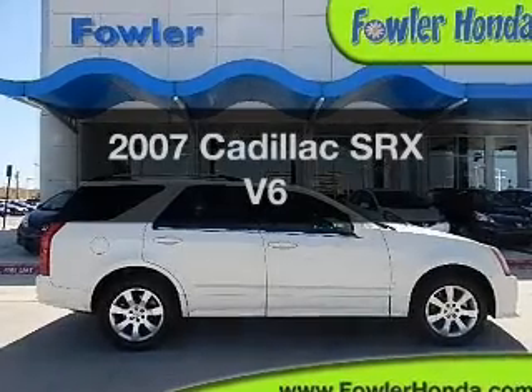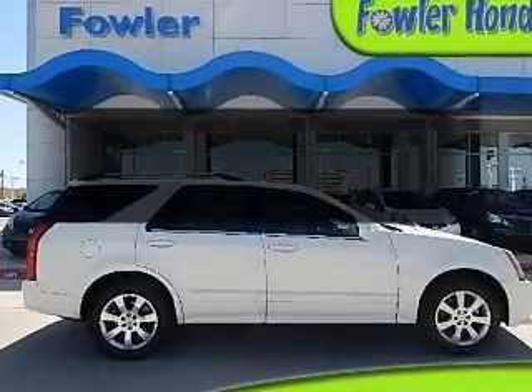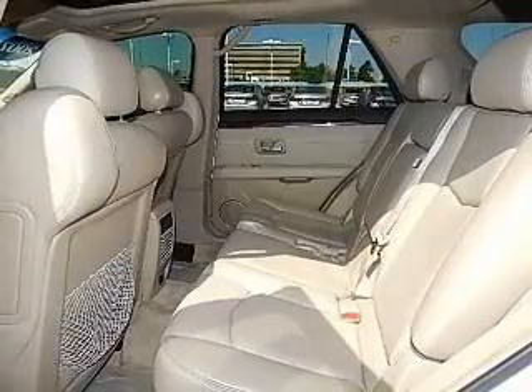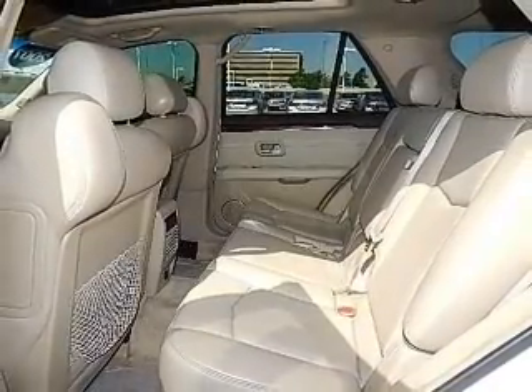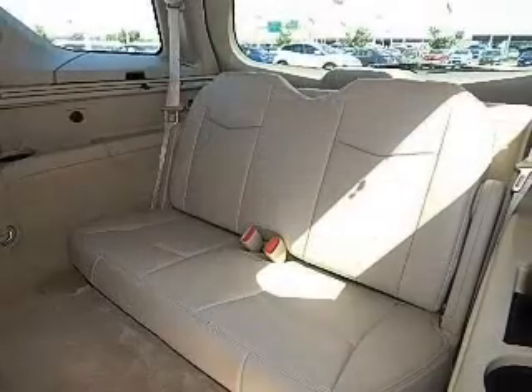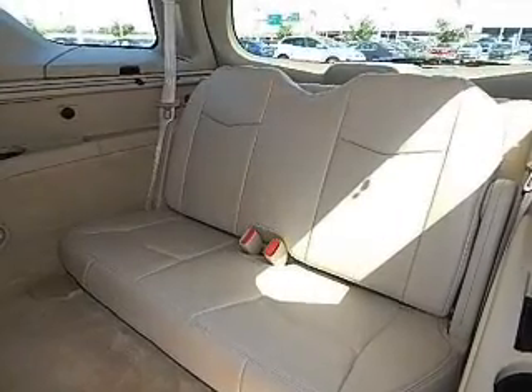Check out this 2007 Cadillac SRX. Travel the roads in style and comfort in this great vehicle, with a solid 6-cylinder engine that responds smoothly to its 5-speed automatic transmission. Navigation is included to help you get to your destination with ease.